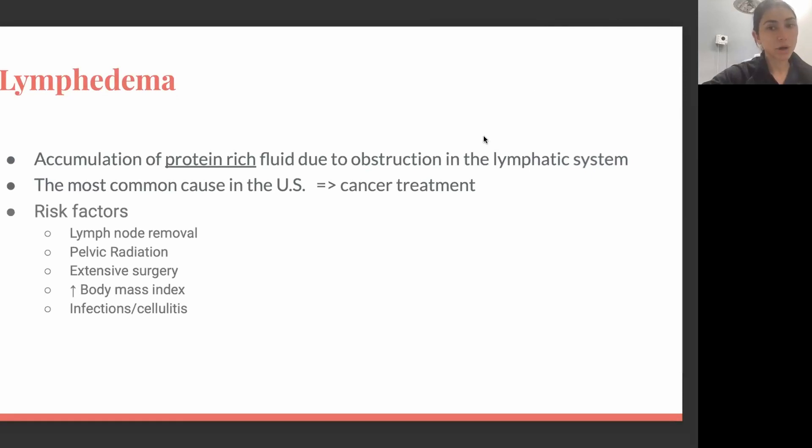The most common cause of lymphedema in the United States is cancer treatment — more so breast cancer treatment and gynecological cancers. The main risk factor is lymph node removal. The more lymph nodes are removed, the higher the probability of getting lymphedema. Pelvic radiation, specifically for gynecological cancers, but any kind of radiation, is another risk factor that puts patients at high risk for lymphedema.